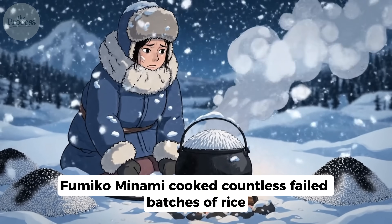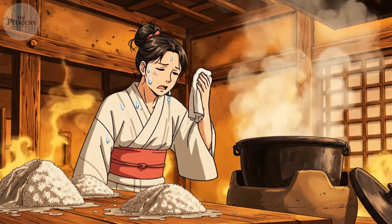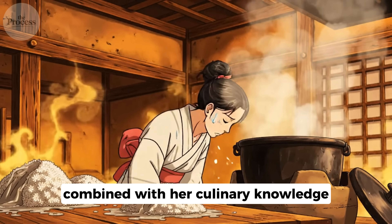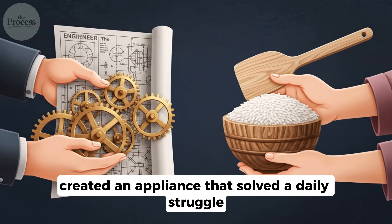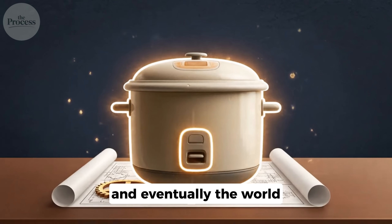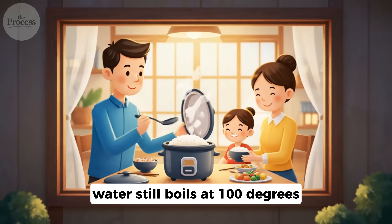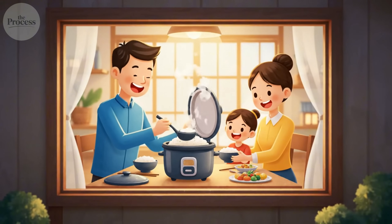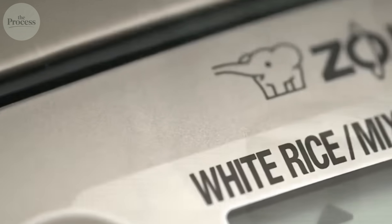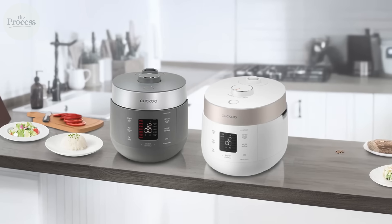Fumiko Minami cooked countless failed batches of rice in freezing Hokkaido winters and sweltering summer heat so that modern cooks would never have to. Her husband's engineering, combined with her culinary knowledge, created an appliance that solved a daily struggle for millions of households across Asia and eventually the world. The physics haven't changed — water still boils at 100 degrees, and magnets still lose their properties at the Curie point — but 70 years of continuous refinement have transformed a simple mechanism into something that genuinely deserves the word smart.